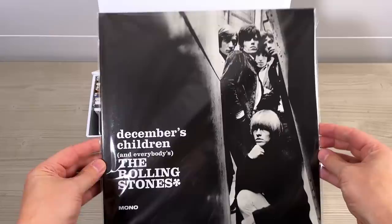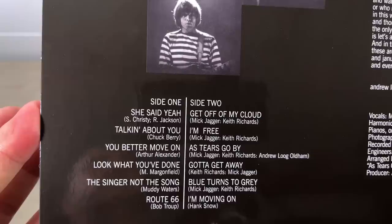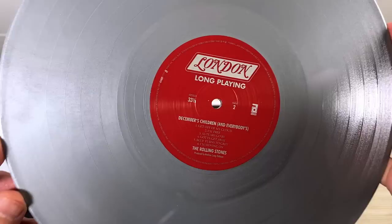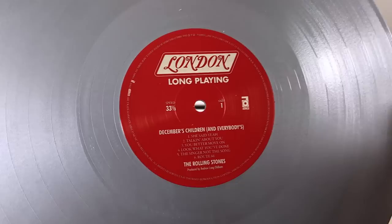To follow that is the American version of Out of Our Heads — December's Children and Everybody's — from December 1965. This one is on a silver vinyl with a sort of metallic kind of finish; there are some textures going on there which suggest they were going for a silver finish.